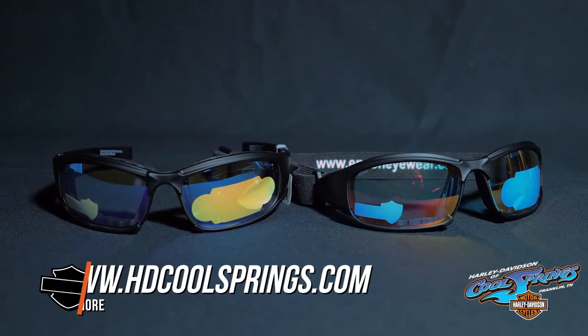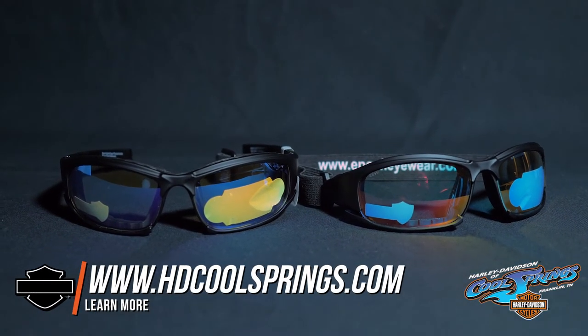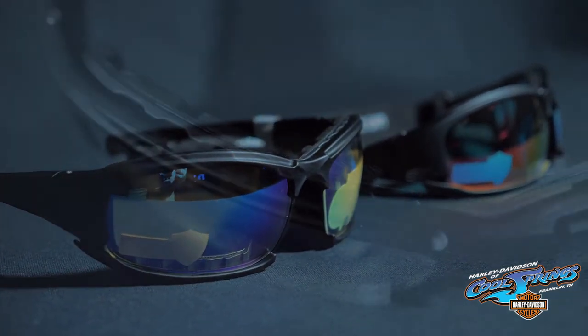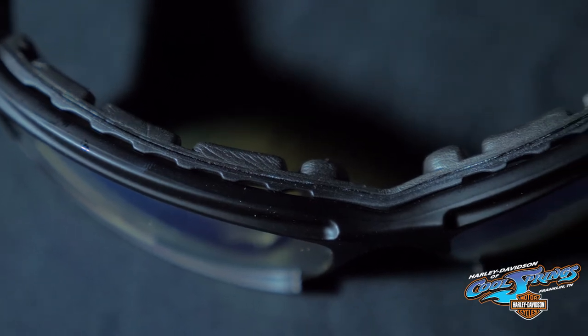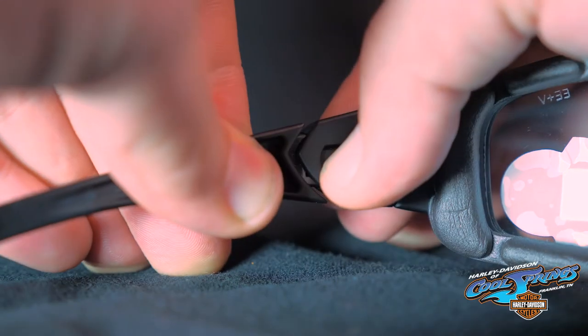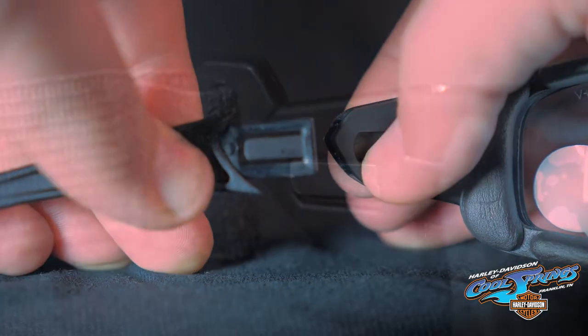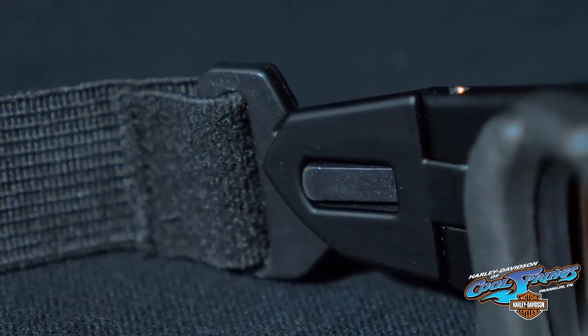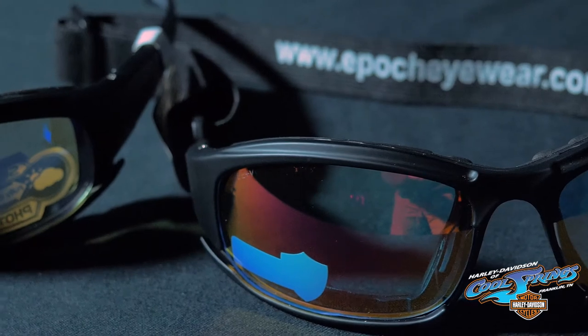Now that you know how epic these Super Dark Lenses are, let's take a look at the Hybrid Frame. The Epic Hybrid can function as a regular sunglass, foam riding glass, or a goggle. The vented foam padding is removable, leaving the frame open like a regular sunglass frame. The arms can also be detached so you can connect a goggle strap, which is included. The Hybrid provides function and comfort, whether you're riding your motorcycle or for everyday wear.